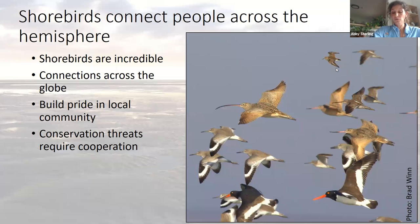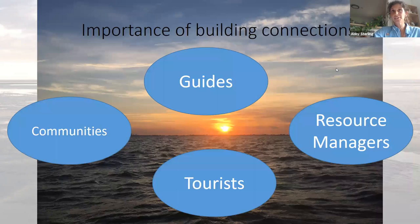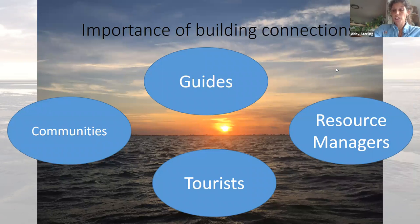Shorebirds help connect us to communities across the entire hemisphere and allow us to be good hosts to world travelers. They can help build pride in the local community, but conservation of these birds requires cooperation. One way that we can learn more about our incredible environment and connect communities and visitors to the wildlife that depends on our coast is through ecotourism — defined as responsible travel to natural areas that conserves the environment, sustains the well-being of local people, and involves interpretation and education. Ecotourism can help link guides, communities, and tourists to our resource managers — the people actually trying to protect these important places that shorebirds need.